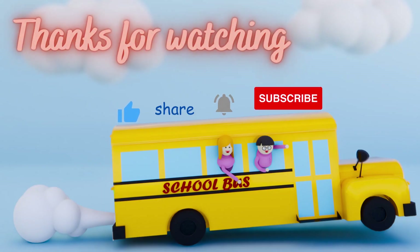Please like, share, and subscribe for more updates. Thank you for watching.